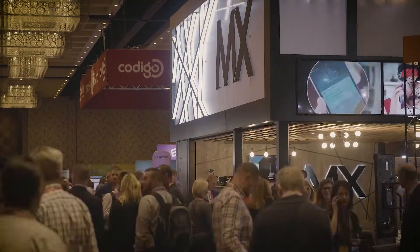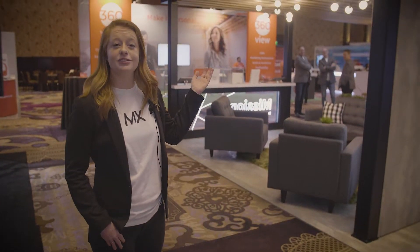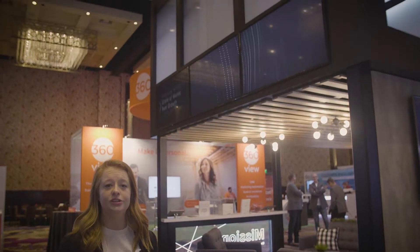Hi guys, my name is Kaylee Waymond at MX. We're here at the Financial Brand Forum and we're going to show you our amazing booth. Here we have a small panel wall of three TVs, and this is just to display more videos of what MX is and what we do.